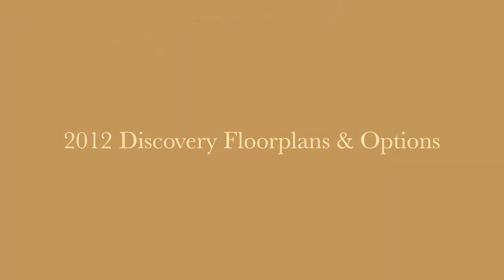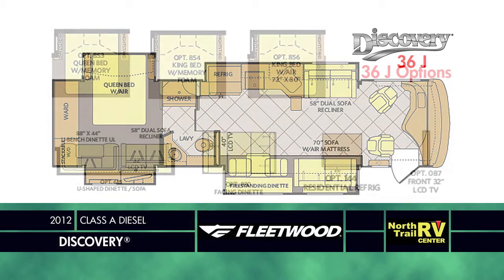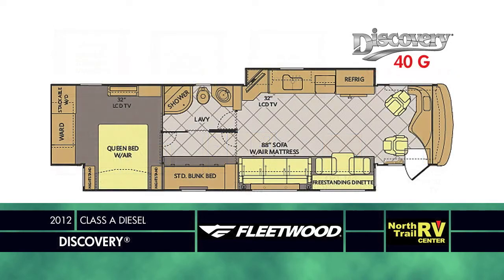The 2012 Discovery comes in a variety of sizes and options. The 36J offers a stunning 215 cubic feet of interior storage space and choices like an optional front overhead LCD TV, residential-size refrigerator, U-shape dinette sofa combo or booth dinette, and the option of a queen or king air or memory foam mattress.